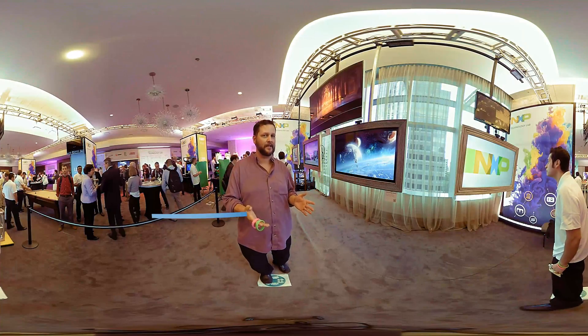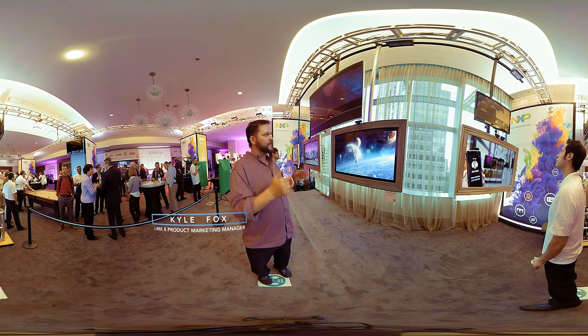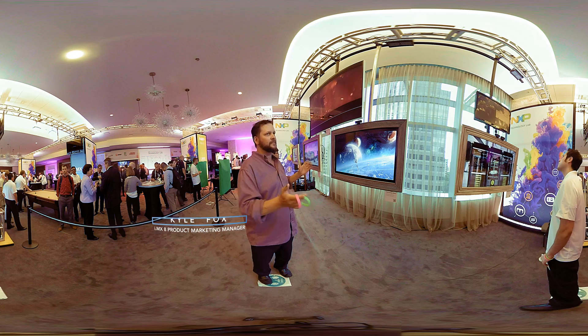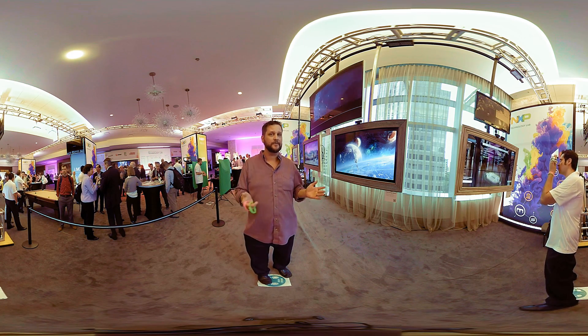What we have here is what we call living paintings, and my partner Hugo is demonstrating its capabilities. Think about this — if you look at these TVs, they actually look like digital paintings. This could be hanging on your wall, it could be hanging in your office, it could be in a museum.